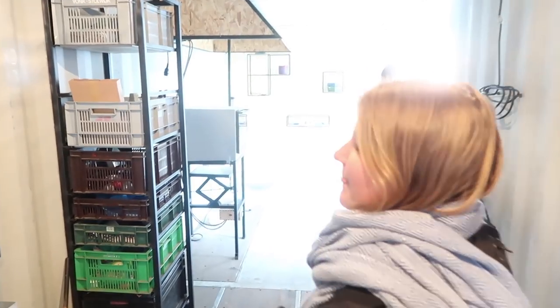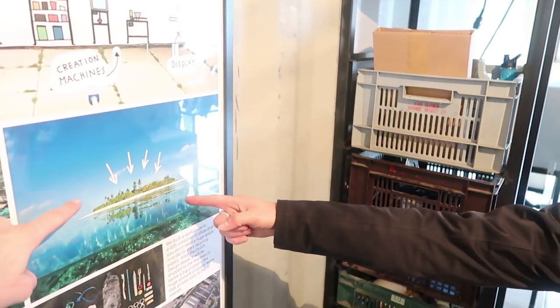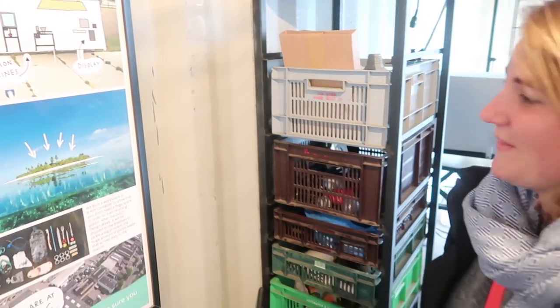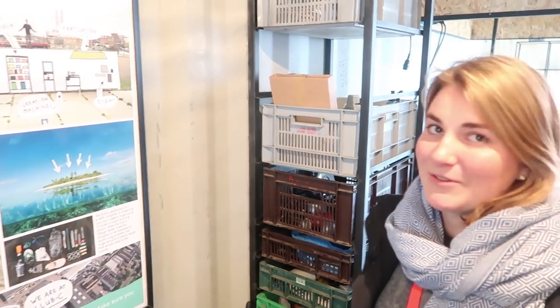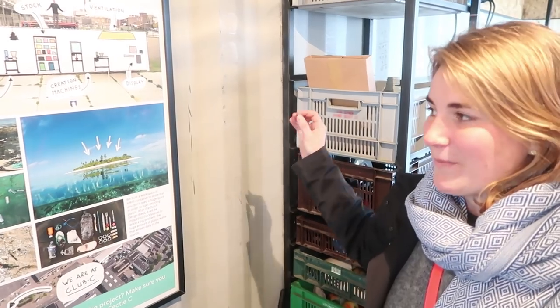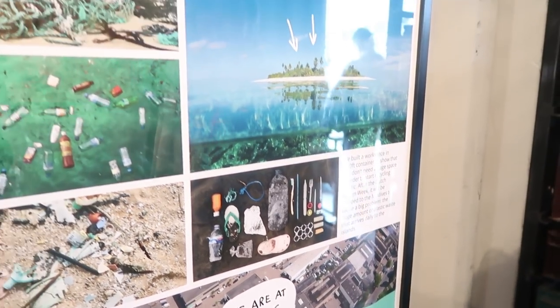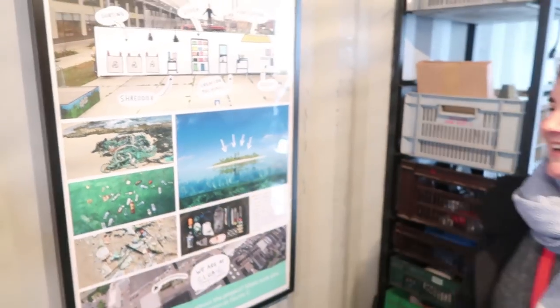And where is this container going after the Design Week? The container is going to this very island — the Maldives. It will be shipped there. The Maldives has many islands and there's a lot of plastic floating from the oceans and coming to the islands, and people don't really know what to do with it. So we will put the container there so people can turn plastic into nice products.